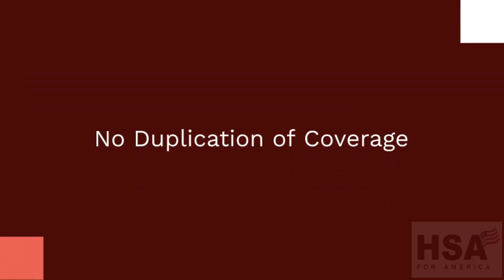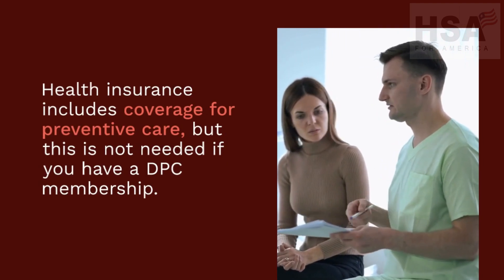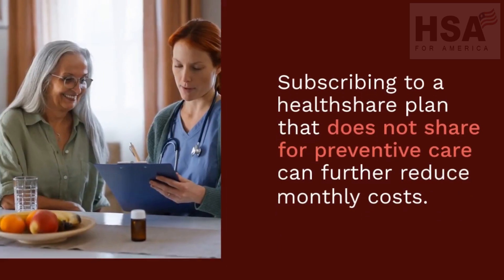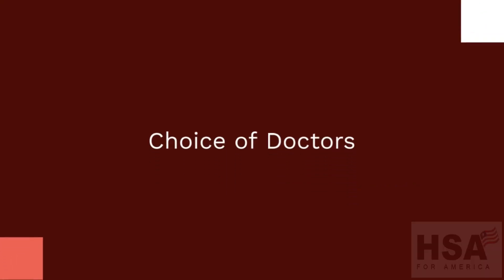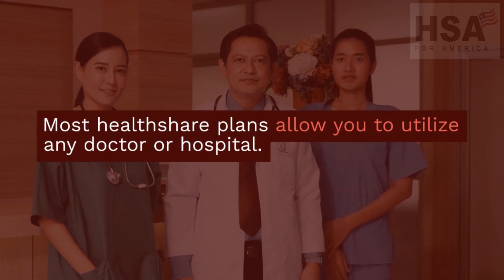No duplication of coverage: health insurance includes coverage for preventive care, but this is not needed if you have a DPC membership. Subscribing to a health share plan that does not share for preventive care can further reduce monthly costs. Most health share plans allow you to utilize any doctor or hospital.